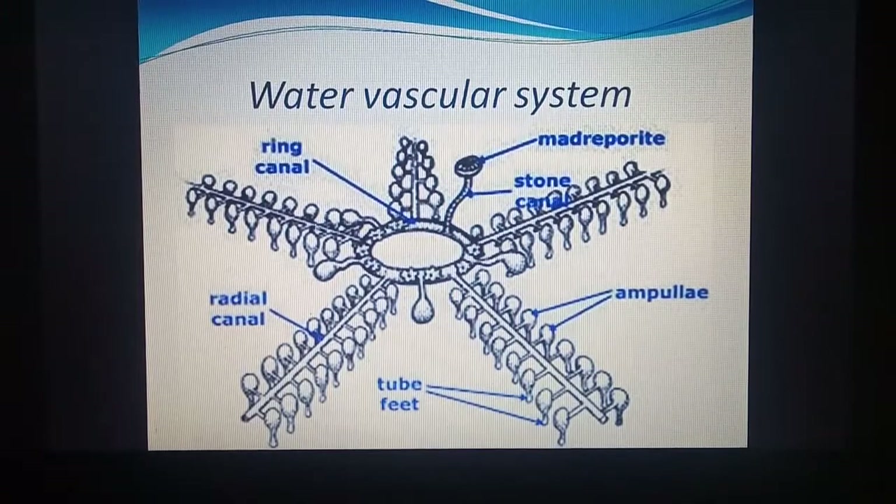Here we can see the water vascular system of starfish. There are five arms. The opening is called the madreporite, then the stone canal. Water enters through the madreporite, then passes through the stone canal, into the ring canal in the center, then the radial canal which moves along the radius, and finally into tube feet — bag-like structures filled with water with swollen structures called ampullae. Water in these tubes carries food, gases, and waste material.